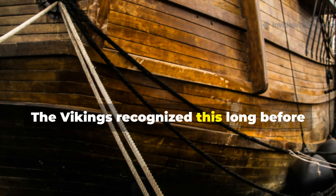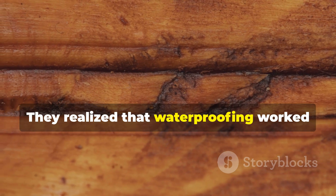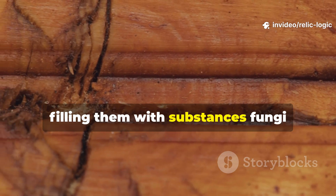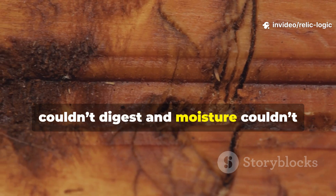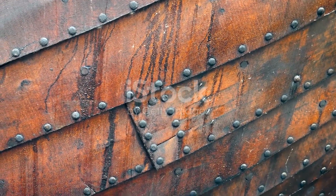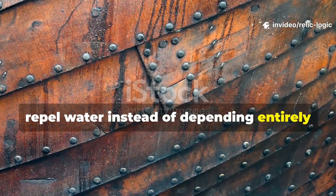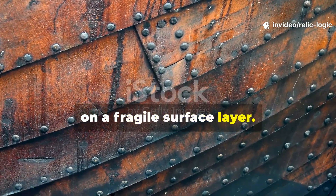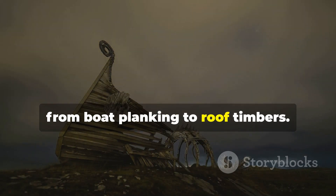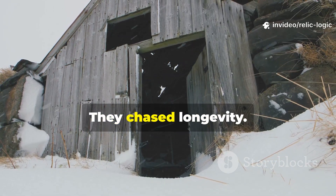The Vikings recognized this long before modern chemistry existed. They realized that waterproofing worked best when it altered the wood's outer cells, filling them with substances fungi couldn't digest and moisture couldn't penetrate easily. The key was to make the wood itself repel water, instead of depending entirely on a fragile surface layer. This philosophy guided everything, from boat planking to roof timbers. They didn't chase shine or aesthetics — they chased longevity.